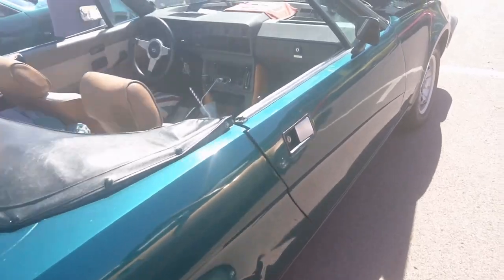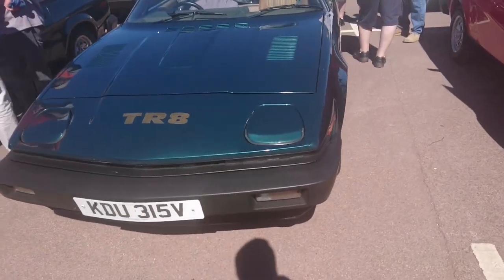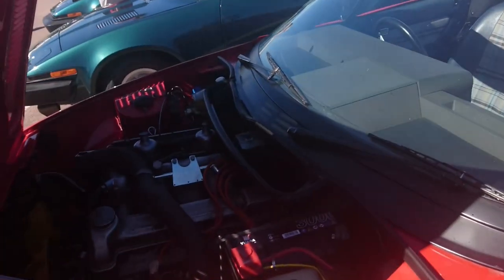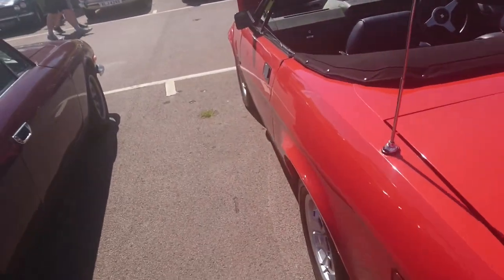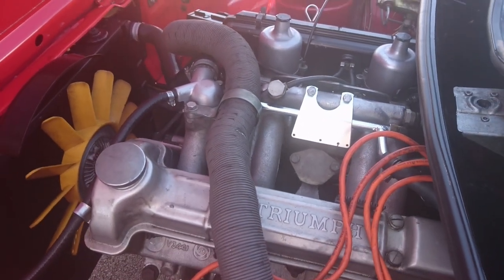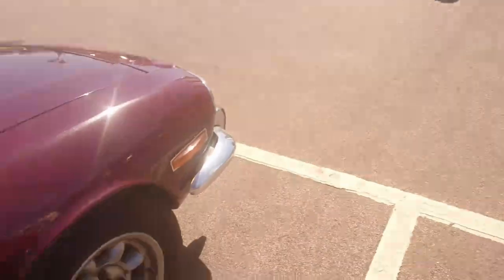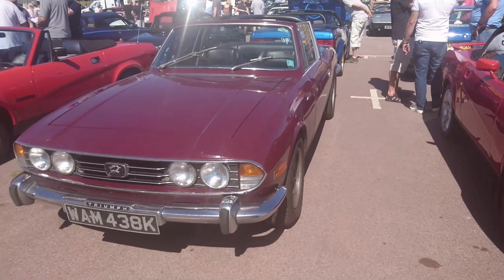All the five-speed gearboxes. I often get confused because of the setup of the Triumph Slant 4 engine — you can initially mistake it for a V8, but that's definitely the 2-litre. This car, however, does have a V8, but it's not the same V8 as in the TR8. This is a Stag. Relatively early one — 71-72 registration.